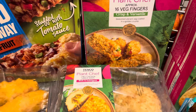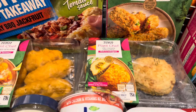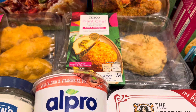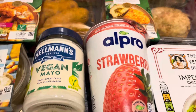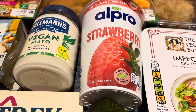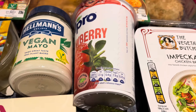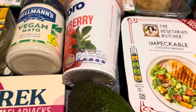I've got the Plant Chef veg fingers, which I love — they're on offer at £1.50 at the moment, which is even better. I also got the Tesco Plant Chef no-chicken garlic kievs — they had a close date so I thought I'd grab them. They were £2.20. I picked up the R Pro strawberry yogurt, vegan, made from soya, clearly marked vegan and plant-based with live cultures. That was £1.50, usually £2.